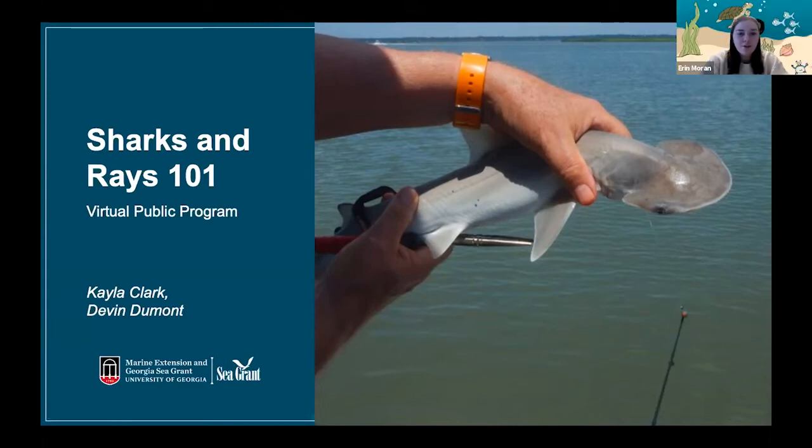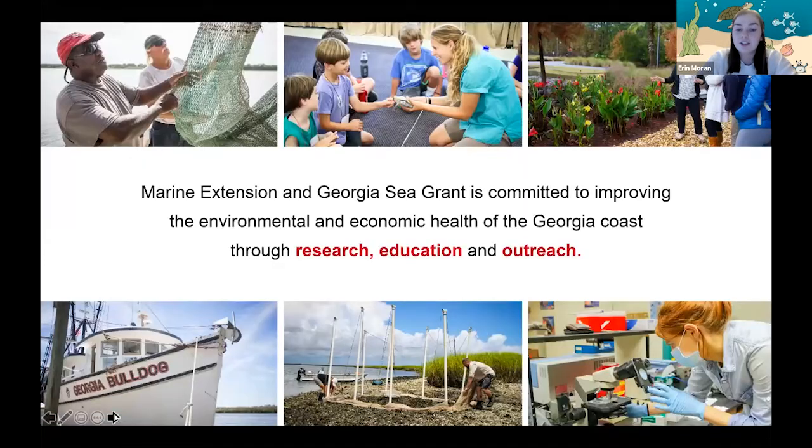Hello everyone, and welcome to our program. If you just want to put your name in the chat and where you're from, we'll get started in a little bit. Welcome to Sharks and Rays 101. My name is Erin Moran, and I'm the public programs intern for UGA Marine Extension and Georgia Sea Grant. As an organization, we conduct research, education, and outreach for healthy coastal ecosystems and communities.